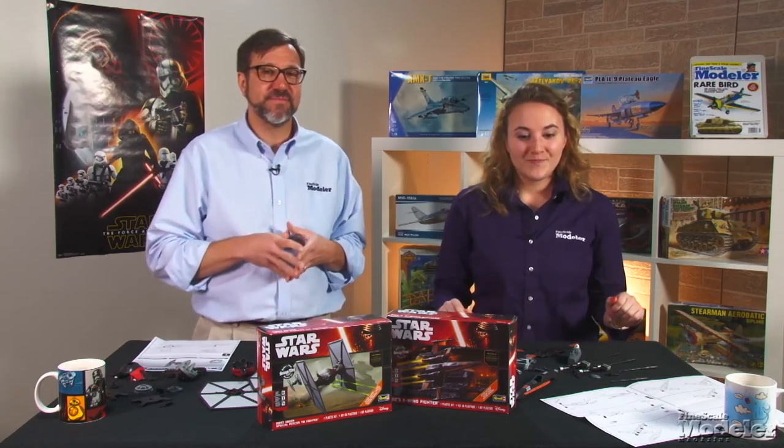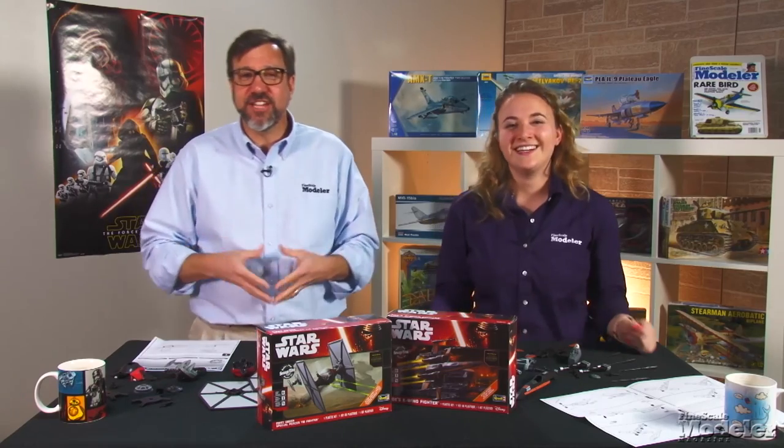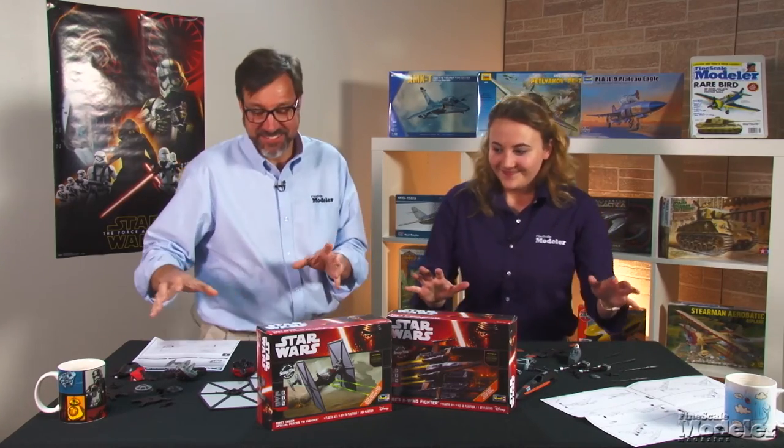Now for the main event. Elizabeth and I are going to slap together two of the kits. I'll be representing the light side and building Poe's X-Wing. You're a part of the Rebel Alliance and a traitor. I'm going to be getting in touch with my dark side and building the First Order TIE Fighter. You ready? To win? Absolutely. Go.